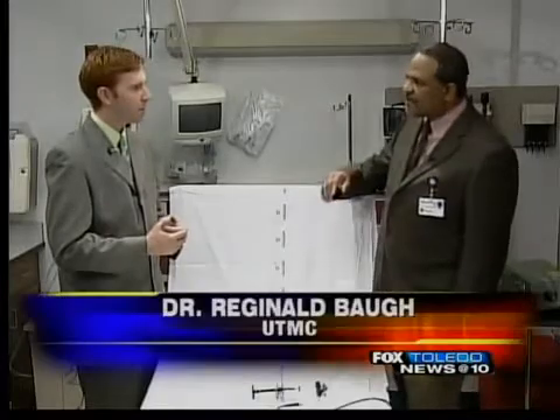Sinusitis has been a problem everyone has had experience with — we all know what we're talking about. And really the changes and advances we're seeing are coming as a result of better understanding of the disease process as well as better understanding of how to treat it — not only medically, but also surgically.